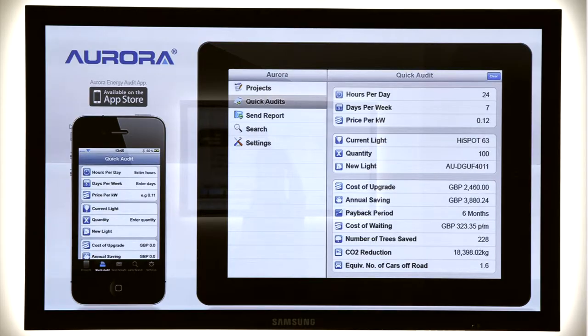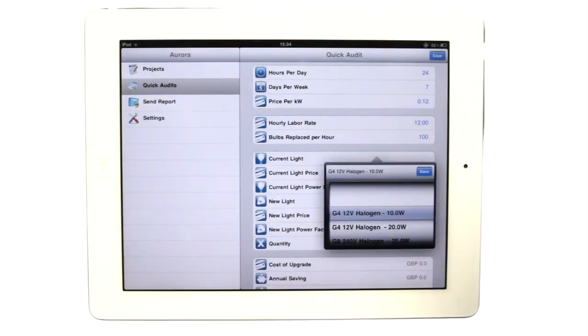Energy audits from our iPhone and iPad app give users the power to evaluate lighting installations and proposed energy-saving replacement lamps right from the palm of their hand. Aurora has always been at the forefront of IT and communications technology, so developing an application for Apple's iOS platform was a natural progression in our technology roadmap.